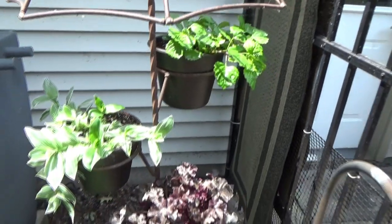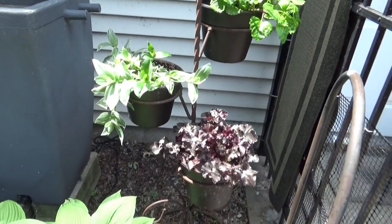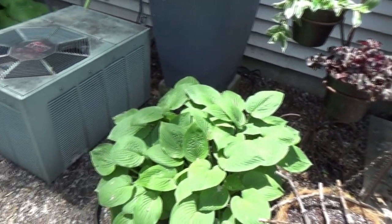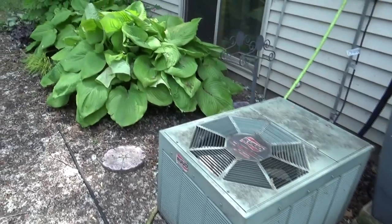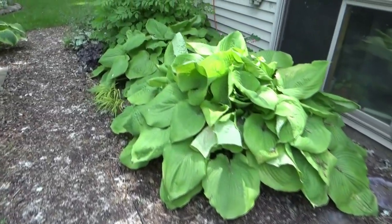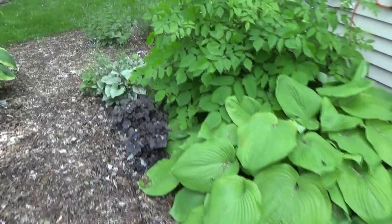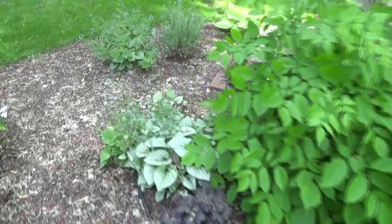It's in the 80s today and humidity is pretty high. Tuesday they're talking 95 and by the weekend 99. That's a far cry from the 60s and 70s we've been having. These plants are going to throw a fit — they're not used to that and it came on real quick.